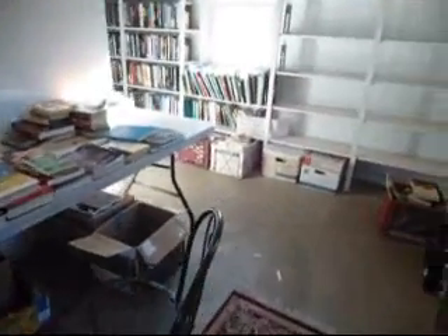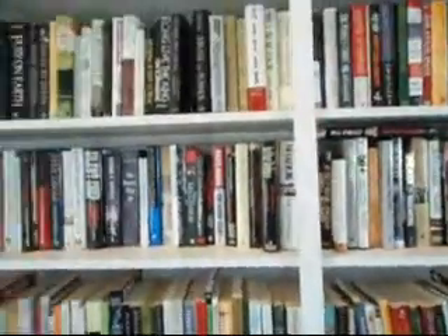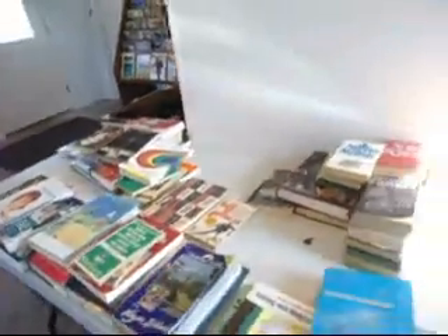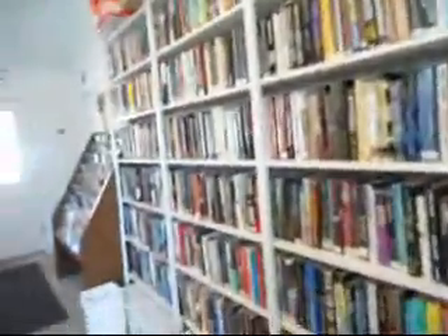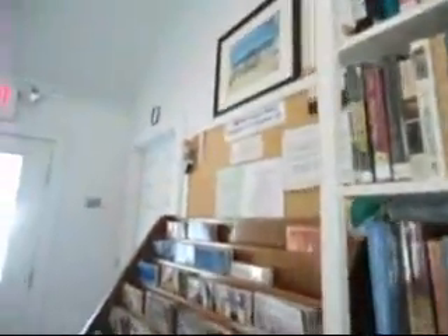Here we are at the Bayhead Recycling Center. This is the little kind of loan lending library as they call it. People bring their books here and some people come in and take books. I get a few once in a while for my aunt Joan and mail them to her, and then she passes them on to Donna, I guess.